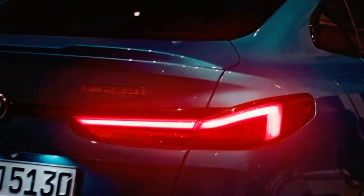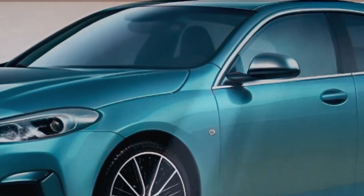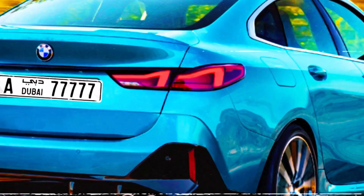First introduced in October 2019, the BMW 2 Series Grand Coupe has been the smallest sedan in the BMW range in all markets except Mexico and China. Now it's gearing up for a major restyling. The front of the car will feature new headlights that are narrower and simpler than the current ones.